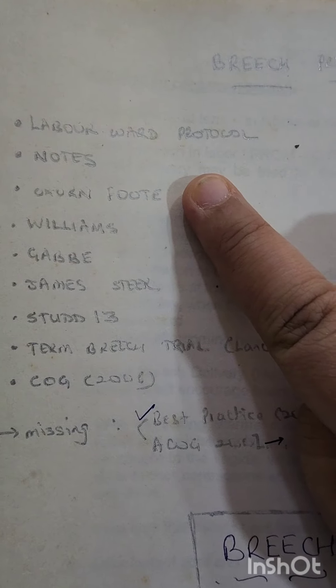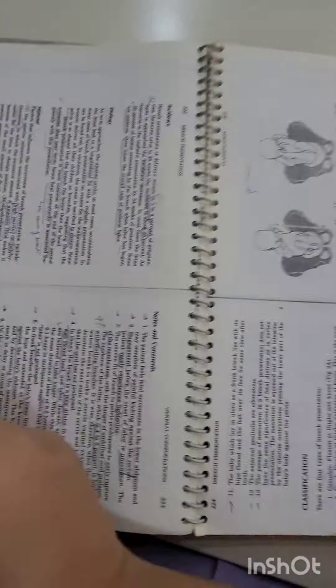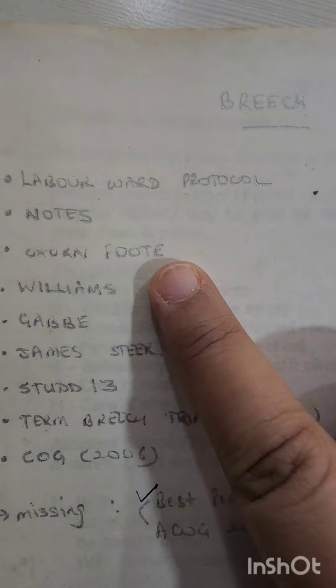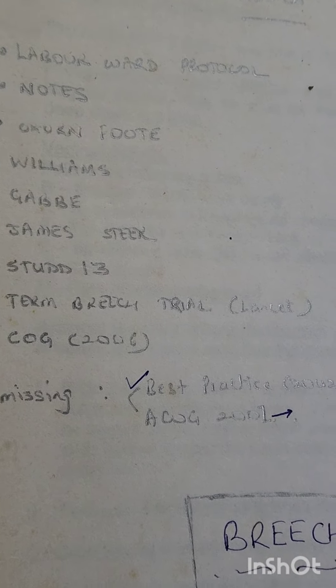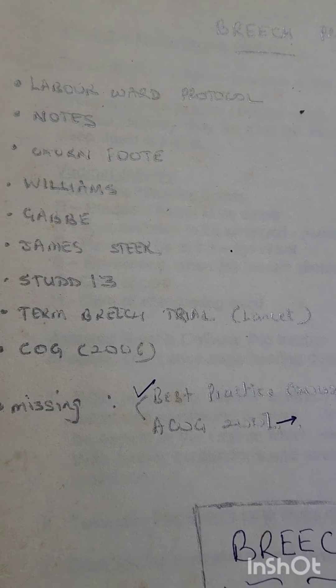Then I have Oxon and Foot, which I've already told you is the Bible for labour ward topics. This is a photocopy from the library. Then I have Williams — I xeroxed the relevant section and put it in the folder. I also xeroxed Gabby James. These are all important books in obstetrics. I didn't buy them — I just went to the library, took out the breach section, got them photocopied, and added them in.